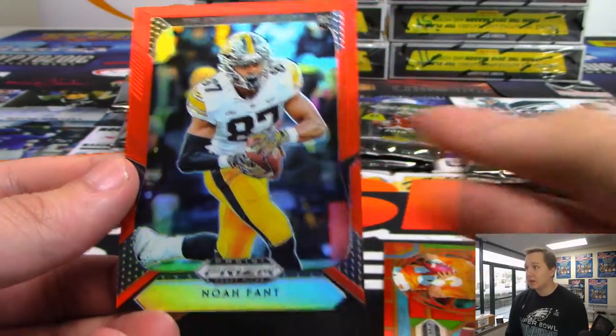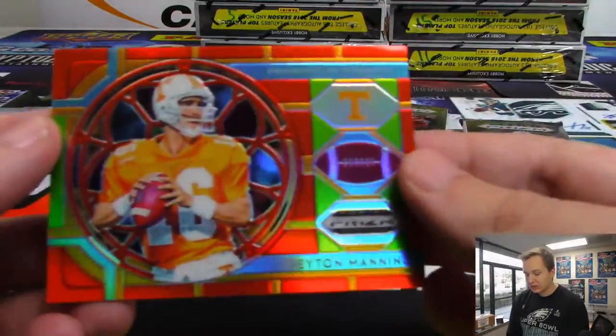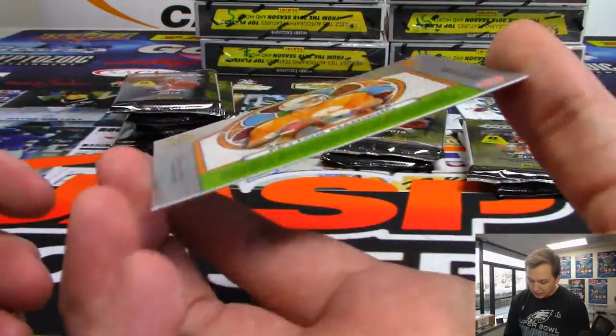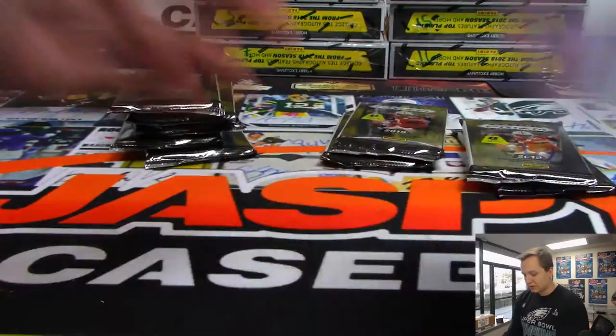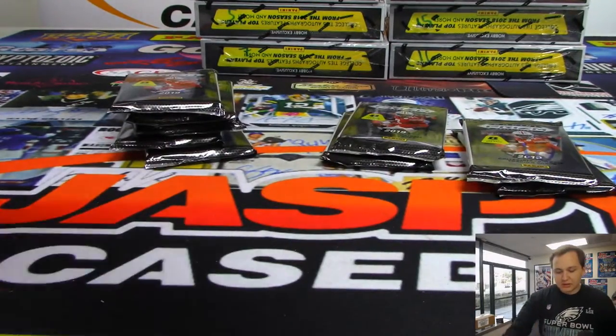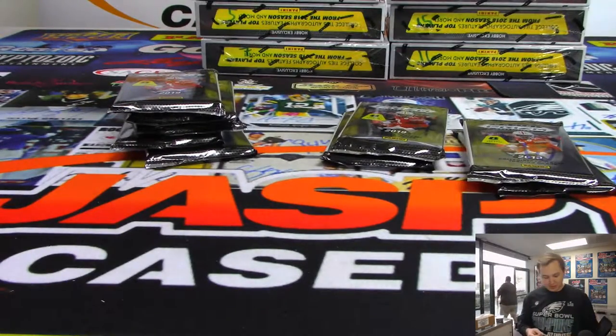Then you have a Noah Fant — should be a pretty good tight end, I think he's going to be a first rounder. Then you have the Peyton Manning, not numbered. Yeah, I like him a lot this year. Metcalf — what, 2% body fat? He should be pretty good.